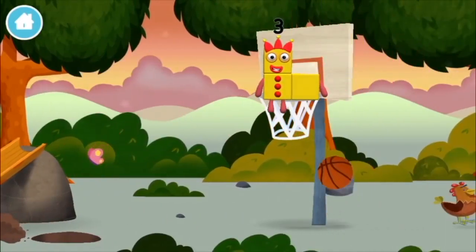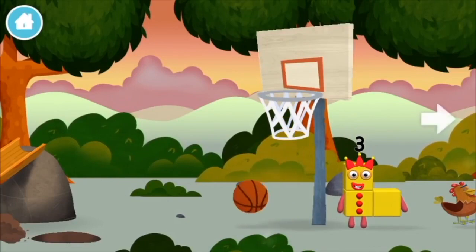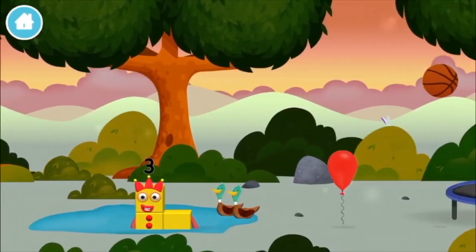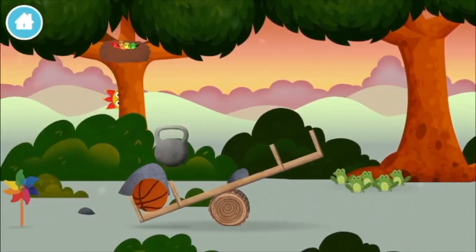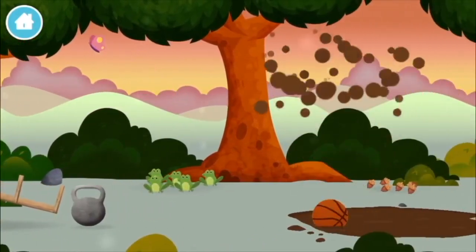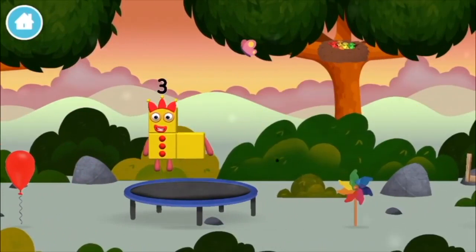A basketball. A basketball. A basketball. A basketball. A weight. A basketball. You've found a number block!